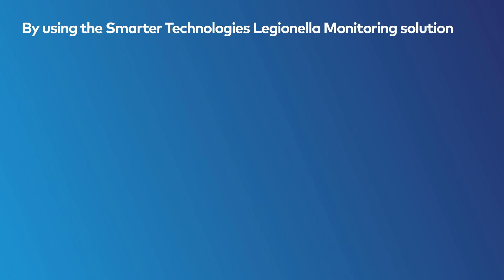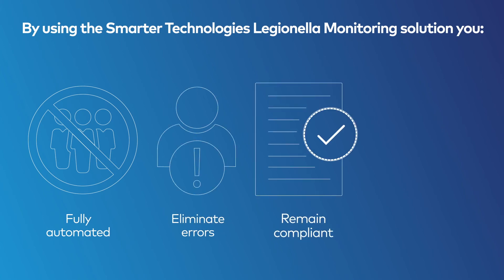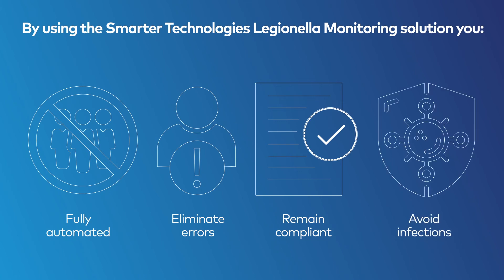By using the Smarter Technologies Legionella monitoring solution, you remove the need for any manual work, remove any potential human errors, easily demonstrate compliance, meet all health and safety requirements, and avoid any potential Legionella infections.